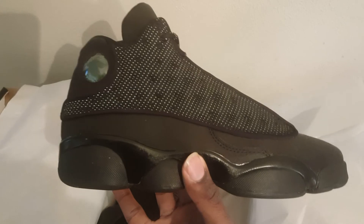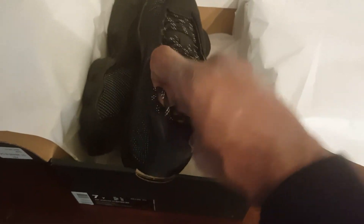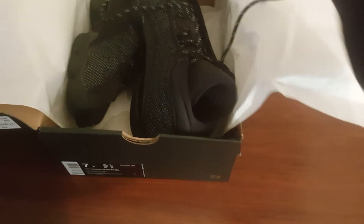Jordan 13, the Black Cats, man. Let me look inside — open it up so you can see that black cat. Black cat. Take both of them out. Look at this one as well.